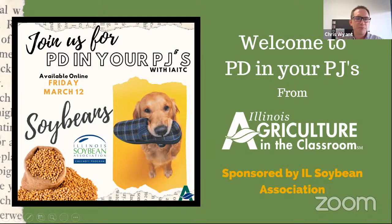Hello, everyone. Welcome to our latest edition of PD and your PJs with Illinois Agriculture in the Classroom. We're excited to be with you here today to talk about all of our activities for the month of April focused on soybeans and Earth Day. So we'll get right into it here.